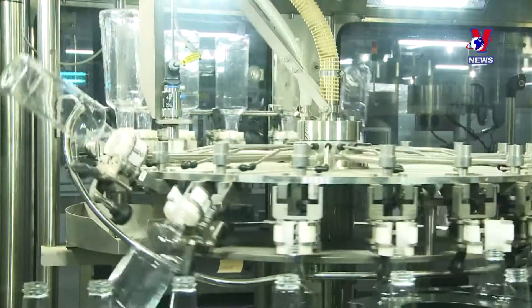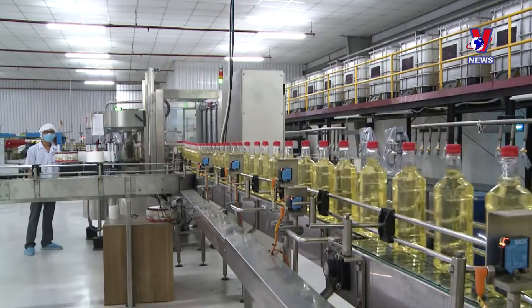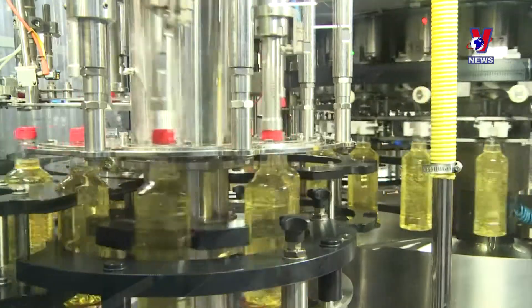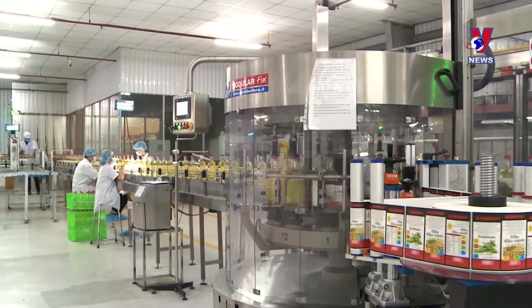This oil-pressing plant in Bingzong province is applying advanced physical refining technology with high quality and productivity, using soybeans from local farmers. We joined the industry in hopes of providing essential goods to domestic consumers instead of importing these from foreign countries.